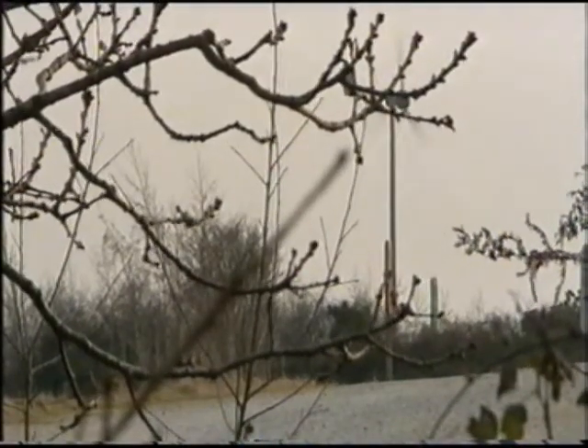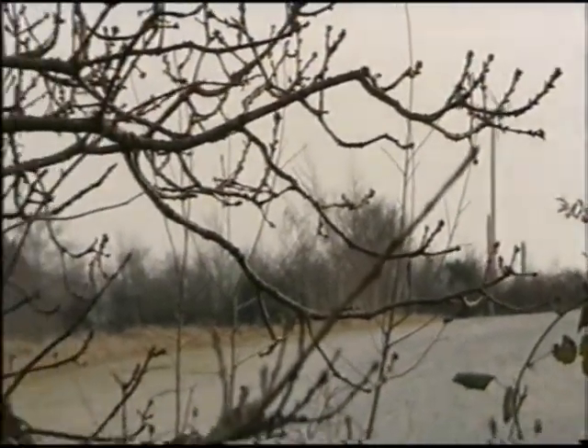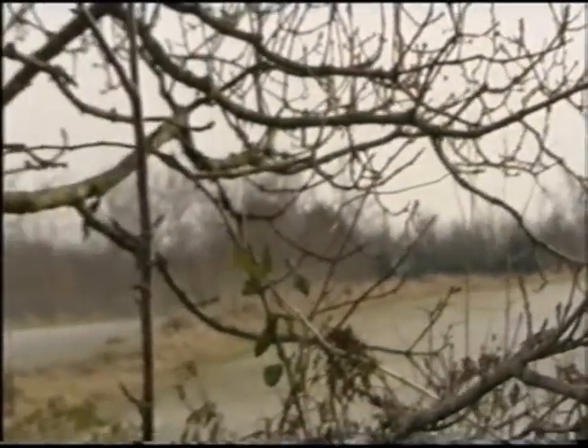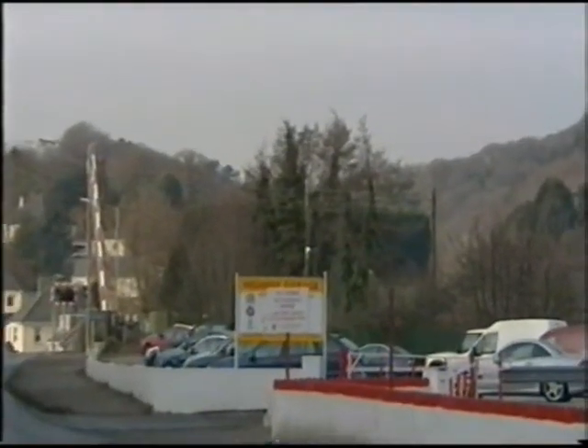The giant turbine will be located over there. There's currently a much smaller turbine on the site. But to give you some idea of the sheer scale of the planned development, standing at over 400 feet, it will be one and a half times the size of the Truro Cathedral Spire. Planners are due to make their decision at the end of this month. Rebecca Wills, BBC Spotlight, near St Austell.